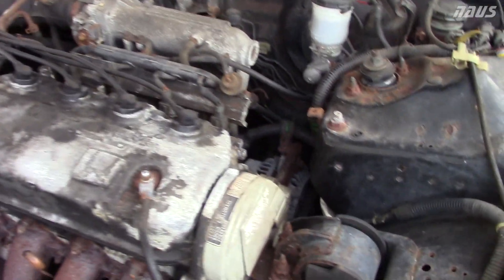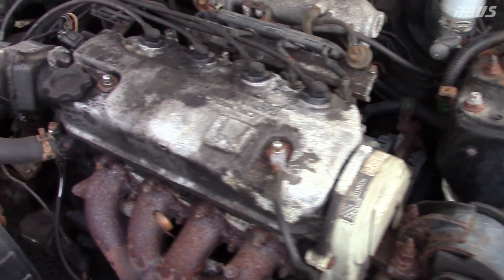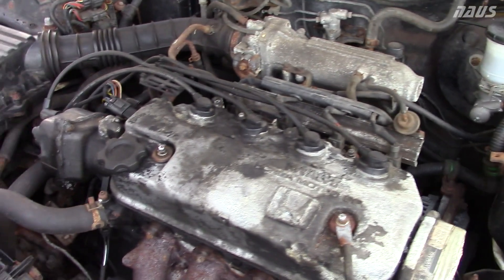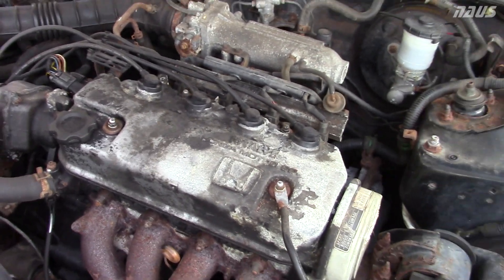Listen to this old thing purr. This just confirms you can't kill a Honda — the rest of the car will literally sink to the ground and rot to death, but the engine will still run.